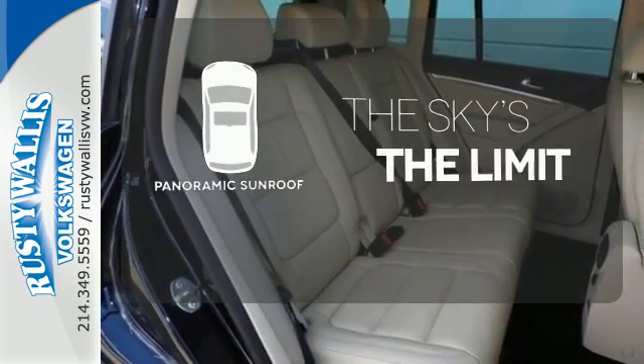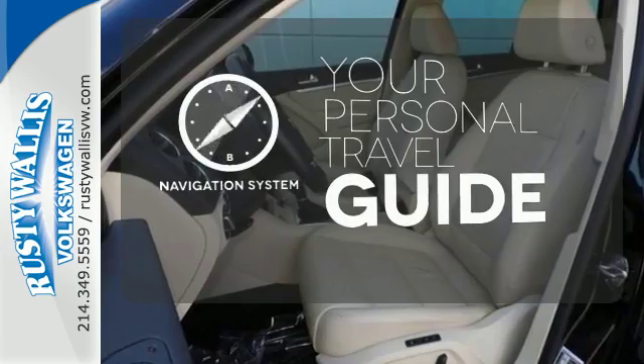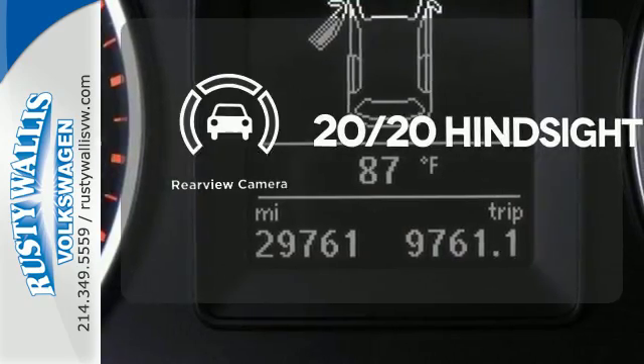Let even more of the outside in with the panoramic sunroof. It comes with a navigation system to easily guide you to your destination. See objects previously out of sight with a rear-view camera.